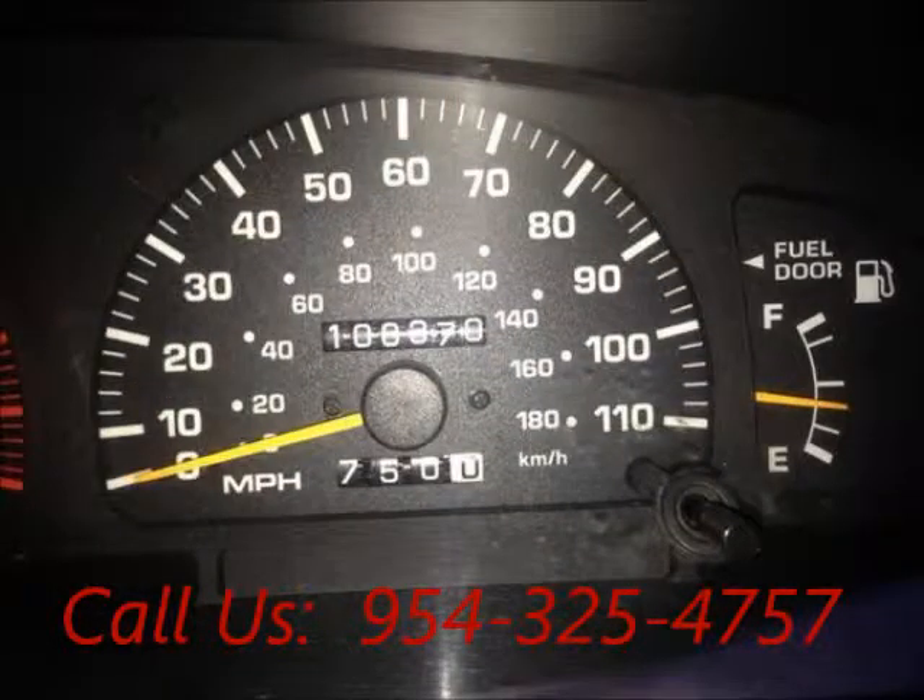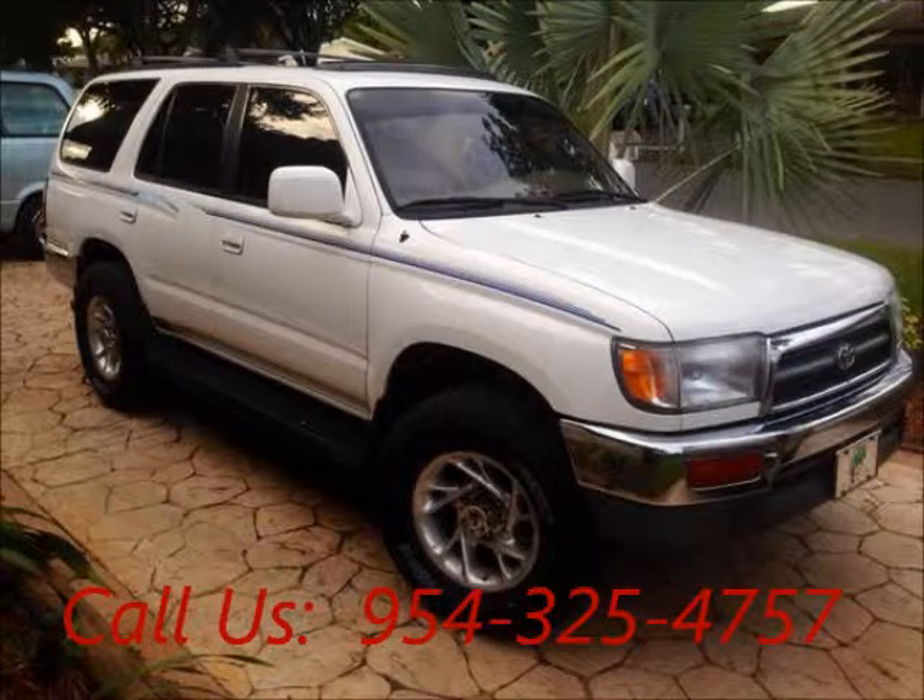Mileage 108,000. Price of this good condition truck is $6,500. For more info visit UnitedCarExchange.com.